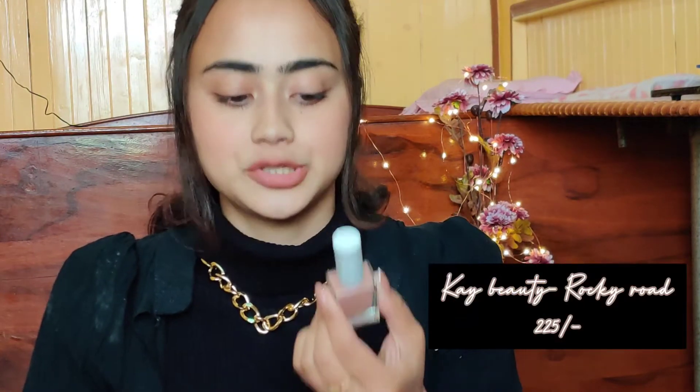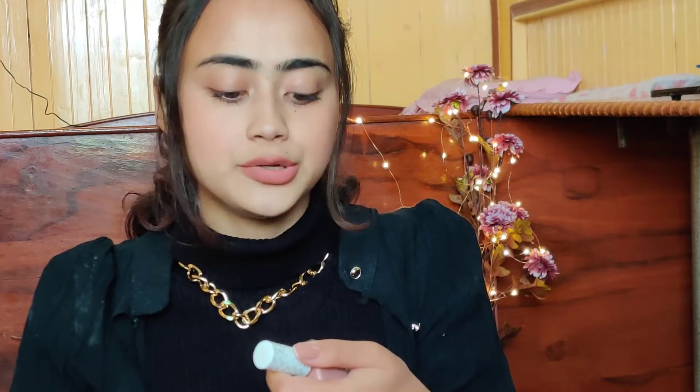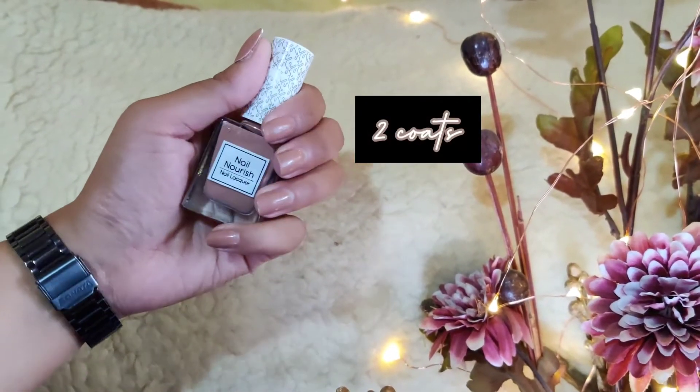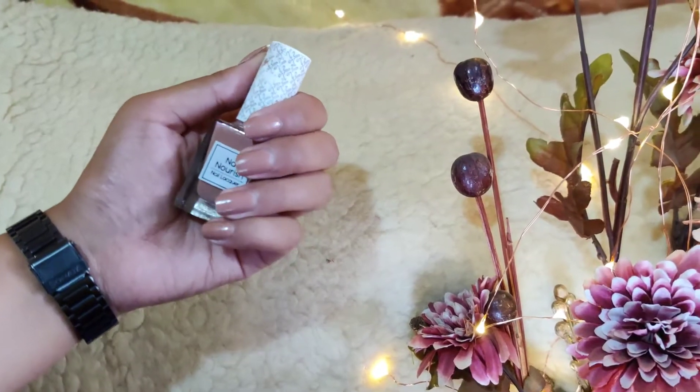I am very picky and particular about my nail paint shades — not about the brand so much, but the shade has to be just how I like it. I have a lot of nudes, a lot of pastel shades, and some blingy, shimmery, and dark bright ones. I don't have all the prices with me right now, so I'll put them on screen or in the description box. First I'm going to talk about all the nude shades. I have three nude nail paints. The first one is my most favorite shade — the one I wear most of the time. This is by K by Katrina, the Nail Nourish Nail Lacquer, in the shade Rocky Road 23. It is a very nude, peachy shade with a slight hint of pink. It's priced at around 200 rupees, which is quite expensive for a nail paint, but it stays for a really long time and the color is beautiful, so I guess it's worth it. It's a nude shade that would look good on most skin tones.